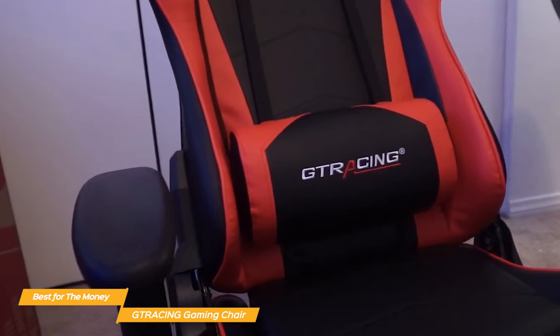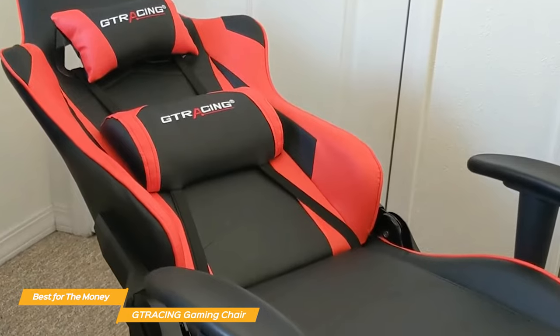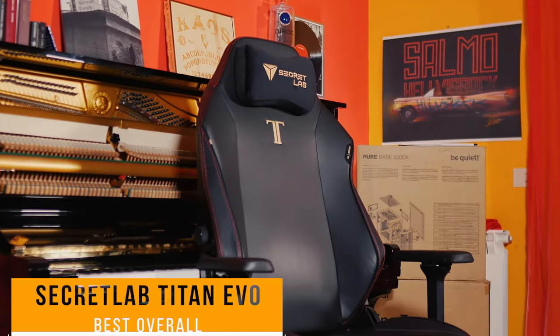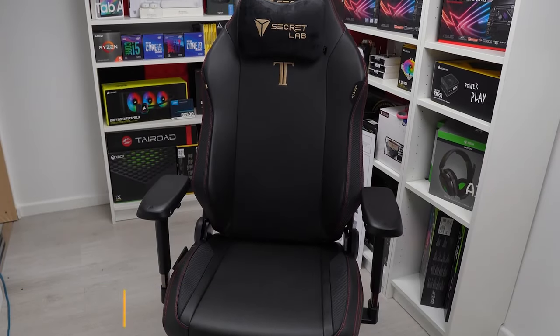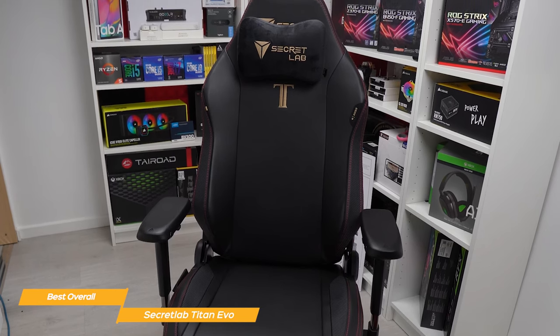Overall, the G-Tracing gaming chair is the best gaming chair for the money in my opinion. It provides a unique built-in Bluetooth sound experience, has tons of adjustable features, and a really solid build. Next on my list is the Secret Lab Titan Evo, my choice for the best overall gaming chair. The Secret Lab Titan Evo is a top-notch gaming chair that combines first-class features and personalization options that make it a serious gamer's dream.